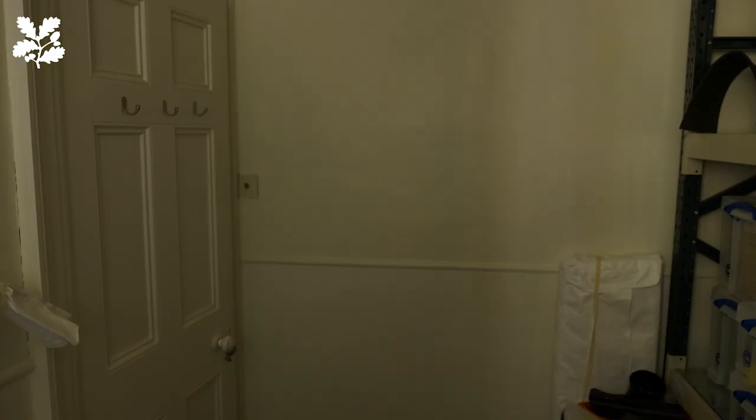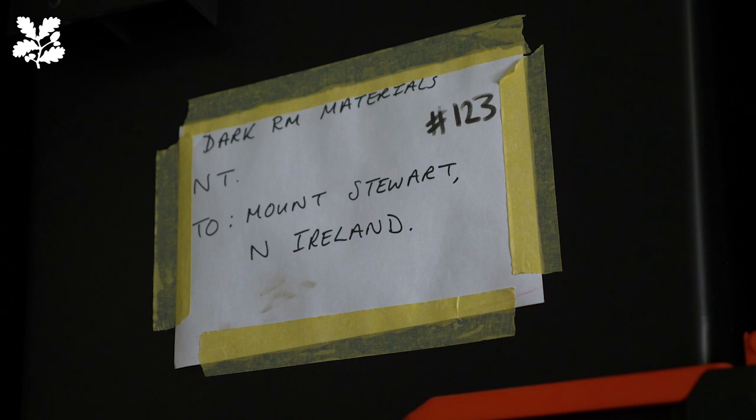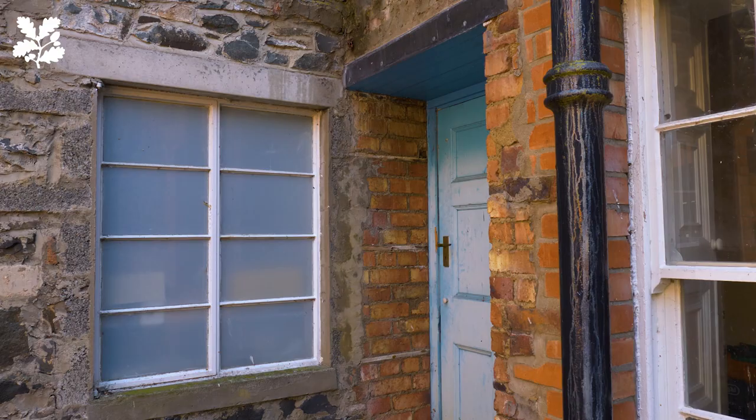This former guest bathroom is a temporary storeroom for a collection of glass plate negatives. Approximately 500 glass plates survive, and they were all images photographed by Theresa, Lady Londonderry, and her son Reginald. They have been loaned to us by the present 10th Marquess of Londonderry. We've started to work on displaying them, but for now they remain in safe storage here.